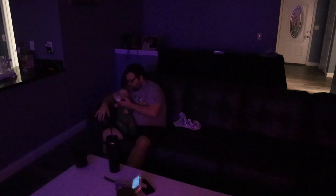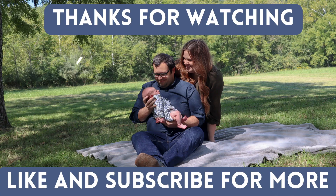Well, that's it for our night routine. Once Cooper goes to sleep, we typically go to sleep too, so we will see you tomorrow.